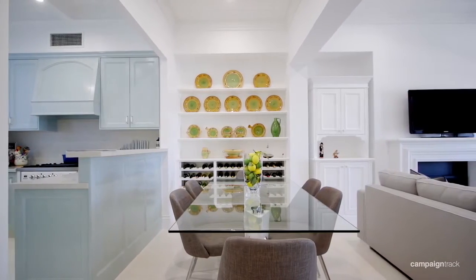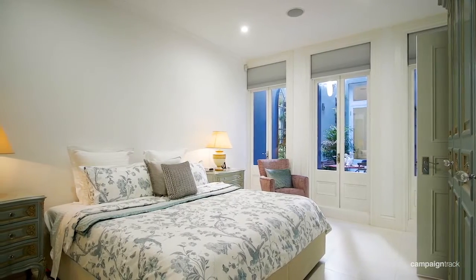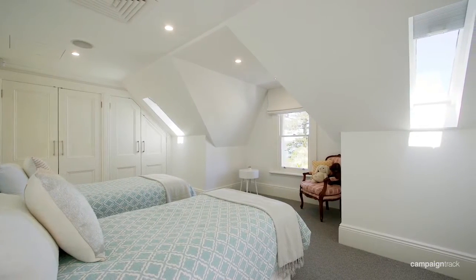Another thing about this property is the fantastic floor plan. What you have here is a home where it can be two bedrooms, three bedrooms, or possibly even four bedrooms, depending on the size of your family and the way you live.